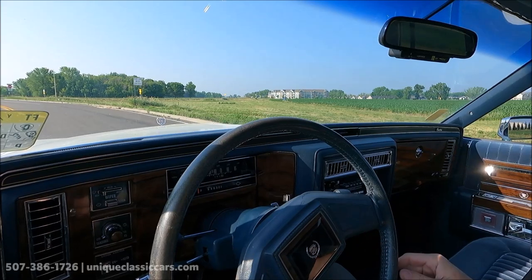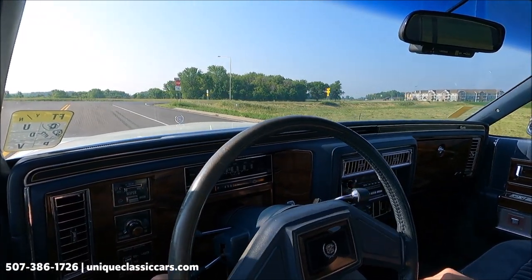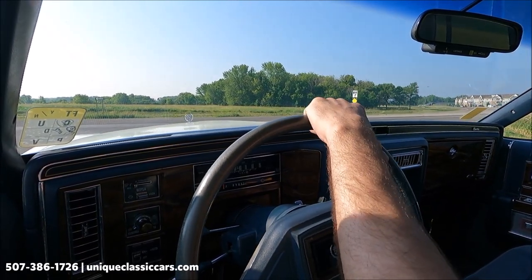Here we have a 1989 Cadillac Brougham in white with blue interior. Turn signal indicators are working.